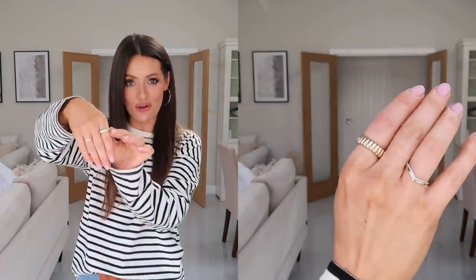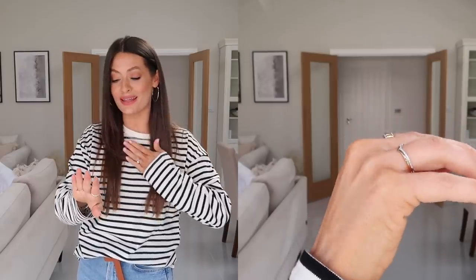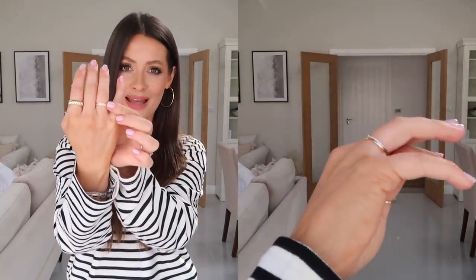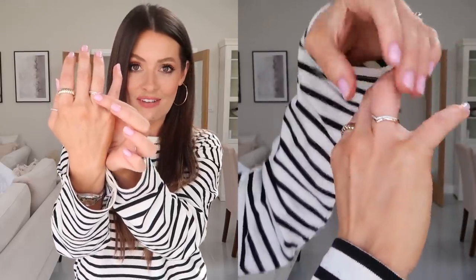For my rings I've got on this gorgeous chunky 14 karat gold ring that matches the pendant on the necklace perfectly. And then on my ring finger I've got this beautiful stacker wishbone set — these can be purchased together as a set or separately, but they look so beautiful stacked together. One is plain 14 karat gold and then the top one is 14 karat gold with tiny diamonds. They're so pretty, so dainty — just a really beautiful set of rings.